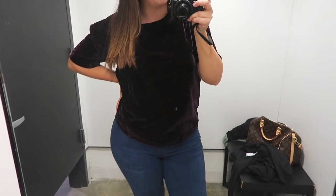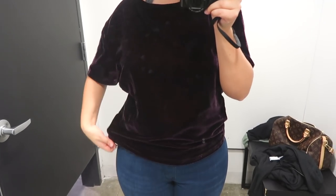Next I tried on a red velvet top in a medium. They only had it in a medium and I'm typically a large, but I tried it on anyway. The look was totally fine — it looked like it fit — but for my personal comfort it was a little too tight around the bottom of the shirt, and when I raised my arms up it felt constricting. If they'd had a large I totally would have tried it, but they didn't, so it was a no.